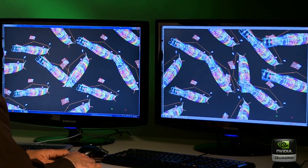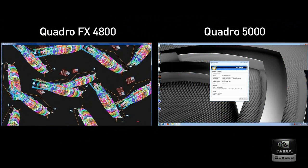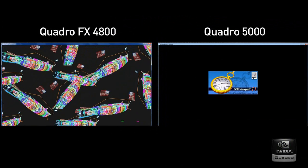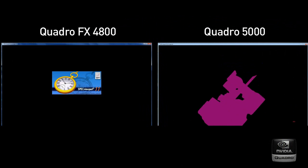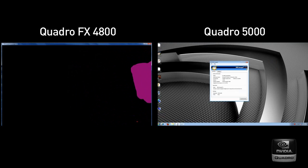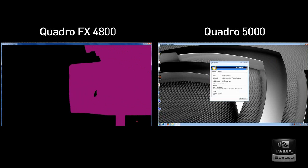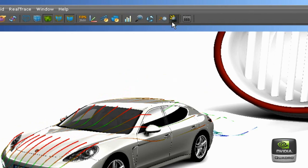Now these numbers don't really tell you what the additional cores can do, so let's just take a look at the difference in action. What we have here is two identical workstations. The one on the left is equipped with a Quadro FX4800, and the one on the right is equipped with a Quadro 5000. The test we're running is Viewperf 11, and clearly the Quadro 5000 is outperforming the Quadro FX4800. These cards are aimed at professional markets, including medical imaging, simulation and analysis, high-performance computing, and computer-aided design.